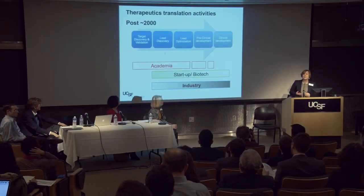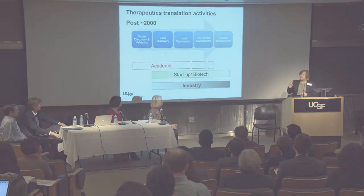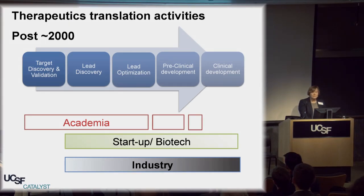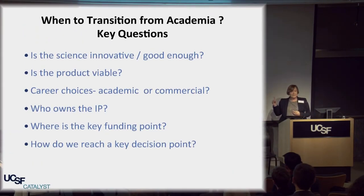The last nine years I've been helping academics move their therapeutics projects, hopefully into reality, and that is my passion. There is now a real overlap between what pharma used to do, what pharma does now, and the academic space, and that's what we're trying to deal with. These are the key issues that you need to ask when thinking about whether to move from academia to a startup.